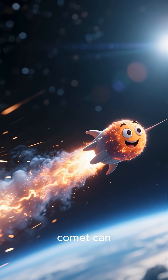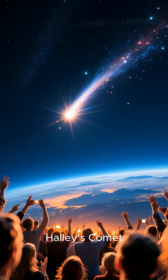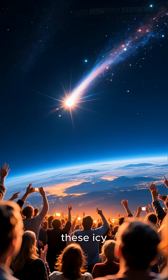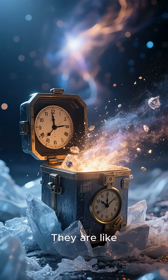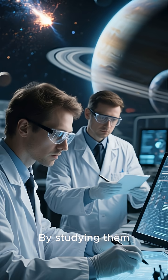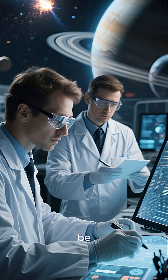So sometimes a comet can actually fly away from its own tail. From the famous Halley's Comet, that visits us every 76 years, to the recent spectacle of Comet Neowise, these icy wanderers have captivated humans for centuries. They are like time capsules, holding clues about the very beginnings of our solar system. By studying them, scientists can piece together the story of how planets, and maybe even life itself, came to be.